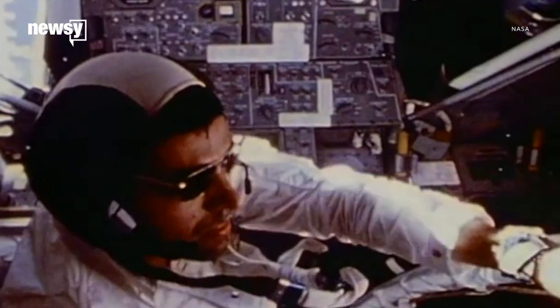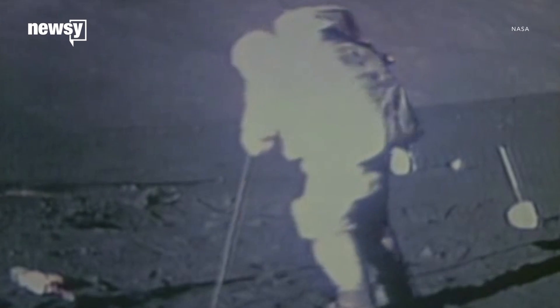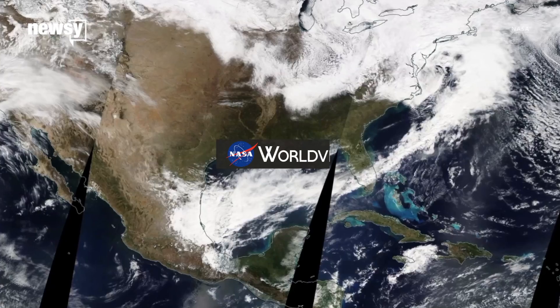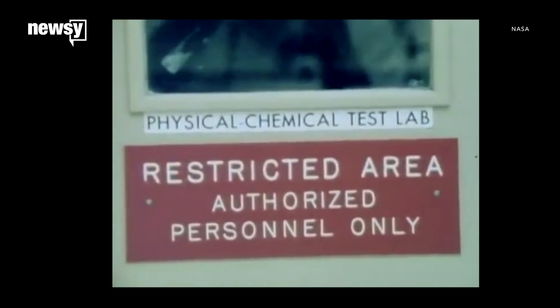It's been nearly 50 years since humans last walked on the moon, but we could still learn new science from the lunar samples we brought back, if we decide to open them. Apollo crews retrieved nine crates of lunar dirt and rock from six different sites on the moon. NASA keeps the one-of-a-kind collection in a special building at the Johnson Space Center in Houston, where it's handled with care.